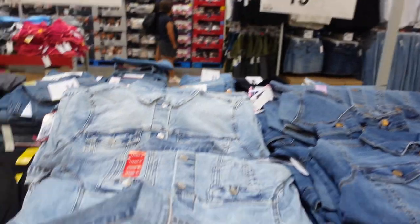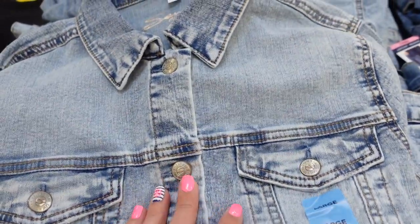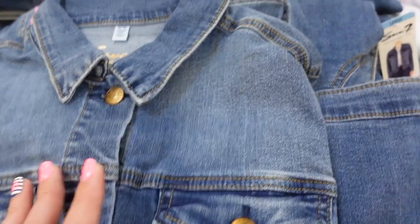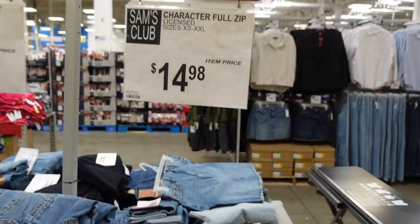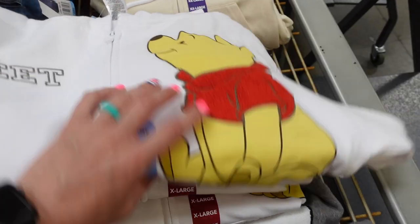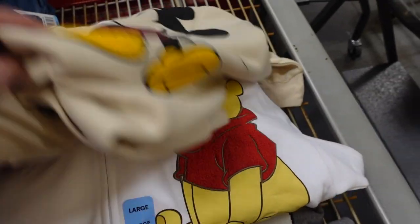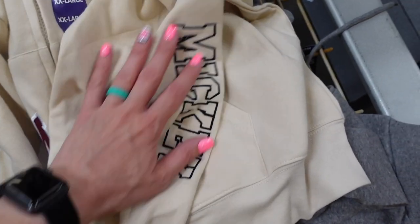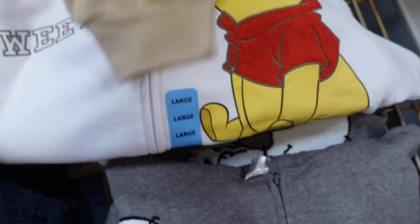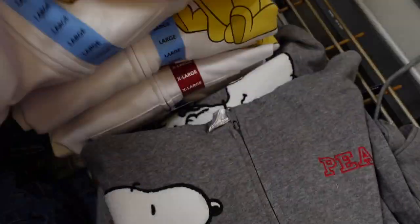They've got denim jackets for fall — $19.98 for light and dark wash. The character zip-up jackets are $14.98 and are really cute. They have Mickey, Winnie the Pooh, Minnie with Pluto on the sleeve, and Pooh with Tigger and Eeyore. I'm bummed they don't have my size.